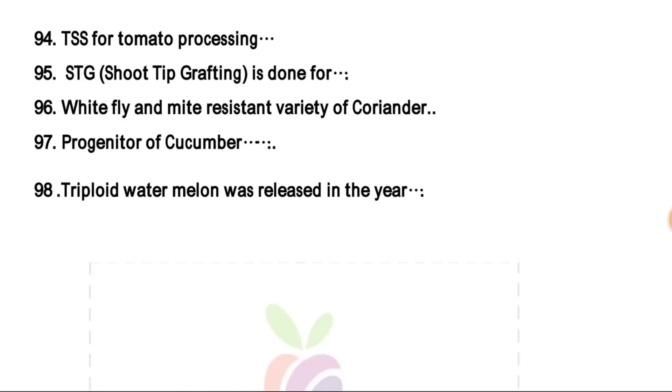Progenitor of cucumber is Cucumis hardwickii. Triploid watermelon variety — it was developed in 1939 and released for sale in Japan during 1951. So friends, these are the updates related to JRF 2019. Please comment in the comment box for any suggestion or discussion. Thank you so much.